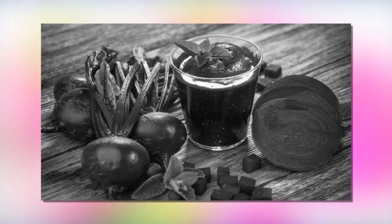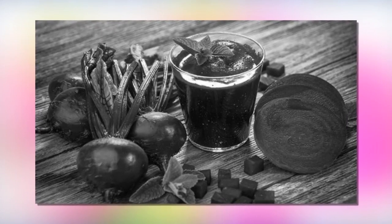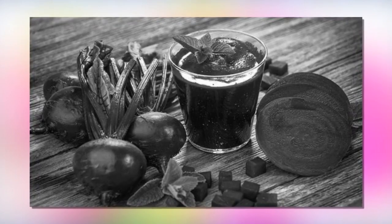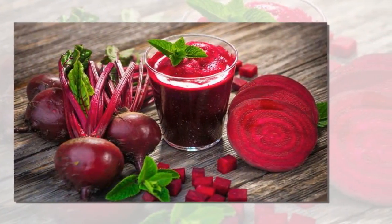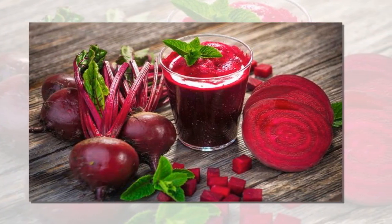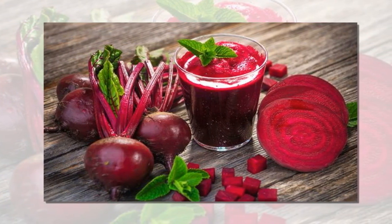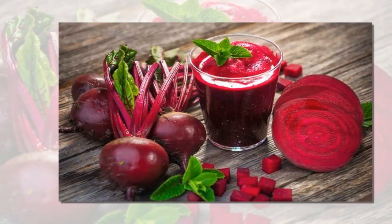Quinoa is a seed that belongs to the spinach and chard family, which is why it is called a pseudo-cereal or pseudo-grain. Quinoa is rich in protein and a lot of other vital nutrients such as magnesium, dietary fiber and vitamin B. It is also a good source of antioxidants called flavonoids, and it's a healthy alternative to rice.